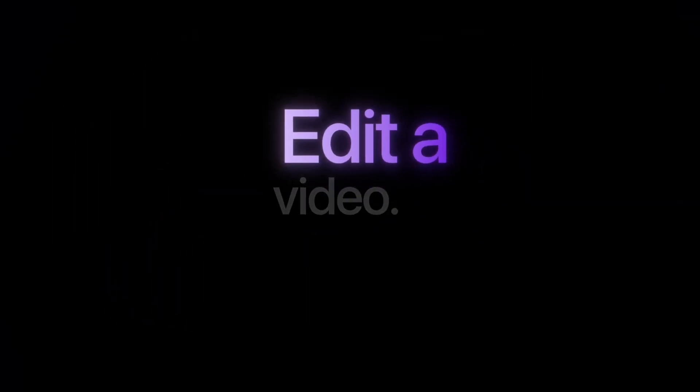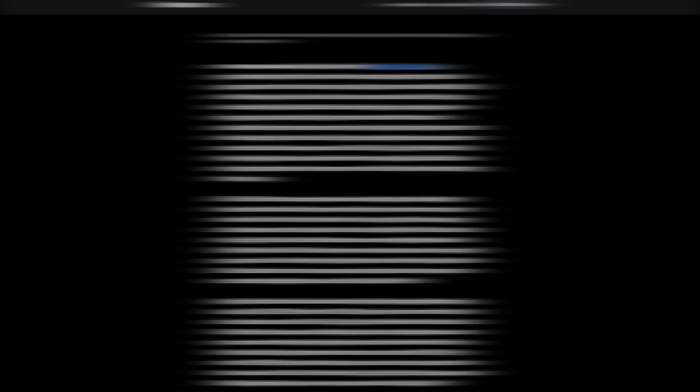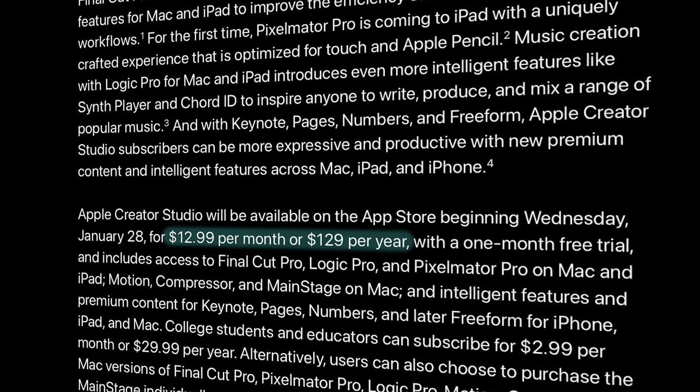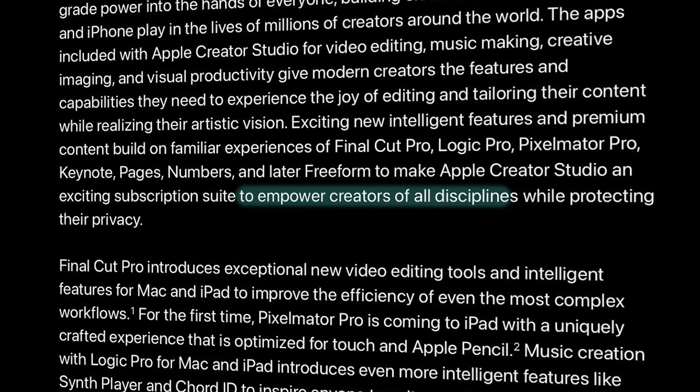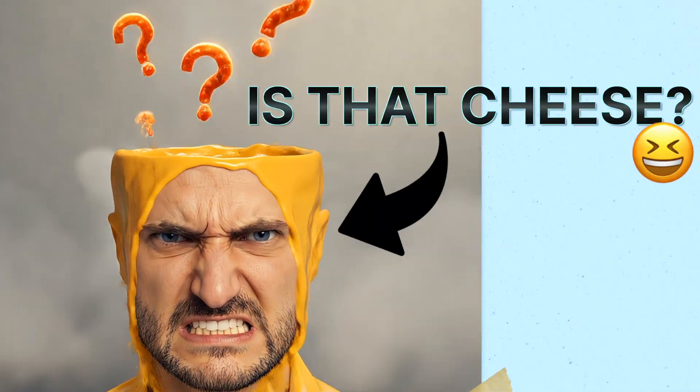In a nutshell, Apple just released some info that on January 28th of this year, they'll be releasing something called Apple Creator Studio. It is basically a collection of apps that you probably know about, like Compressor, Logic Pro, Pixelmator Pro, Keynote, Pages, Numbers, and of course Final Cut Pro. They'll be bundled into a subscription model of $12.99 per month or $129 per year that will quote-unquote empower all creators. You probably have many questions bubbling around in your mind, likely in a sea of frustration and anger, so let's try and clear things up a bit.